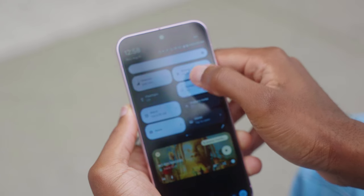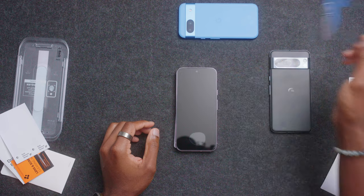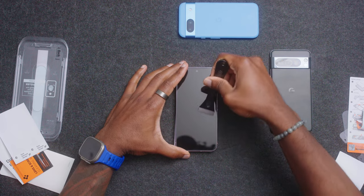It's an LTPO OLED display capable of 120Hz, rocking Corning Gorilla Glass Victus 2. While I haven't noticed any deep scratches yet, it didn't take long to notice a ton of scratches on my Pixel 8 Pro last year, which is running the exact same glass. So I'd still highly recommend picking up a screen protector for a little extra peace of mind, because this Victus isn't all it's cracked up to be.